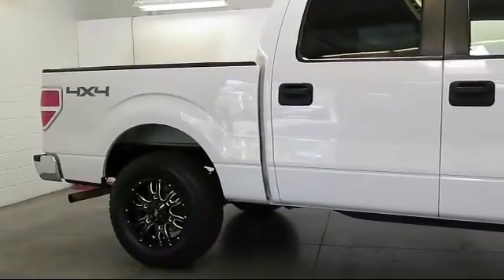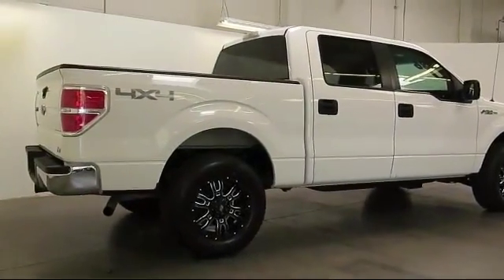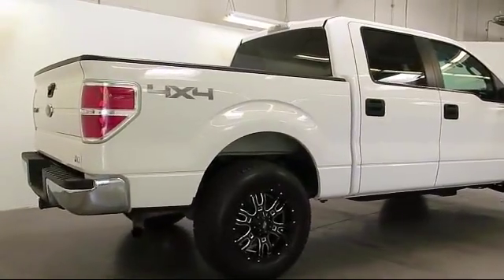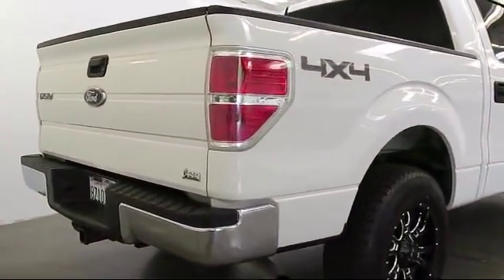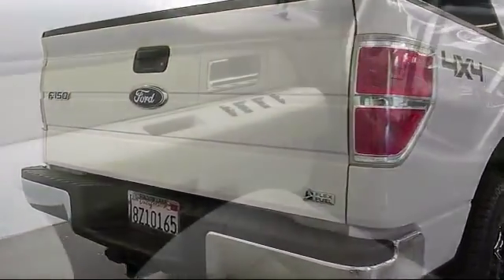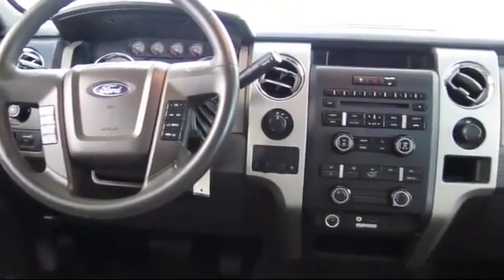And much more. Only the best trade-ins and purchased vehicles make it through our rigorous inspection process. Our sales and service team is dedicated to provide an unparalleled level of customer service to answer any questions that come to mind. We have a variety of financing options to help you with your purchase of this vehicle or one similar to it.